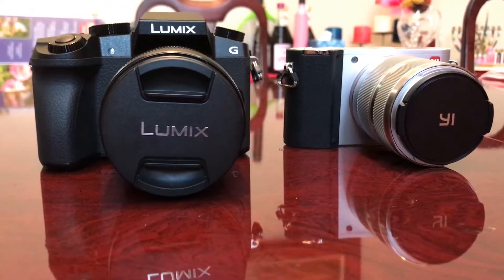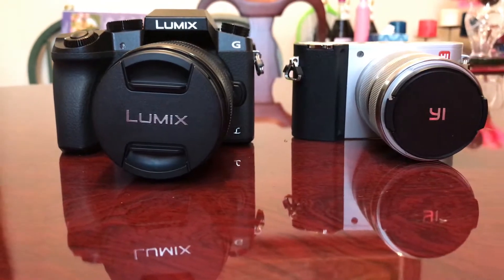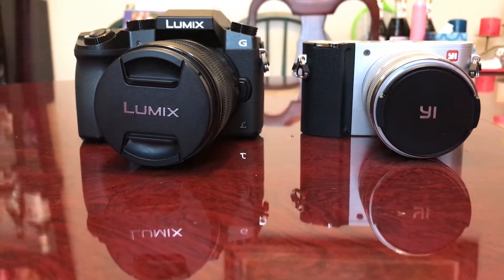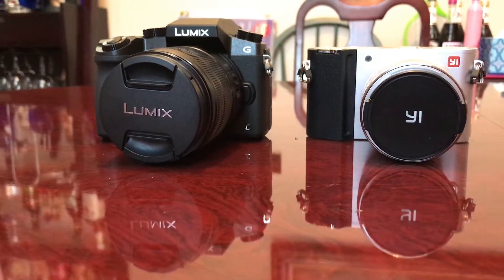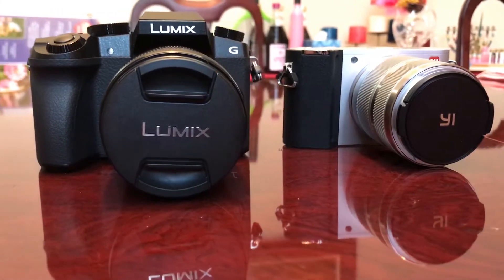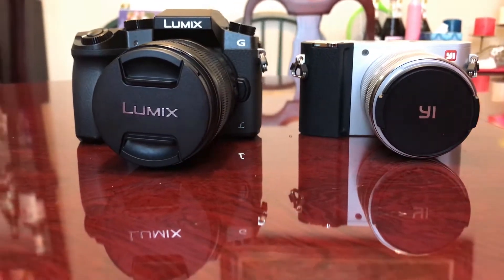Good afternoon everyone. I want to do a little side-by-side comparison of the Lumix G7 versus the YI M1. We're going to try this in 1080p at 60 and also at 4K at 30 frames per second. I'm really curious — can you tell the difference between the two? By the way, no post-processing has been done.